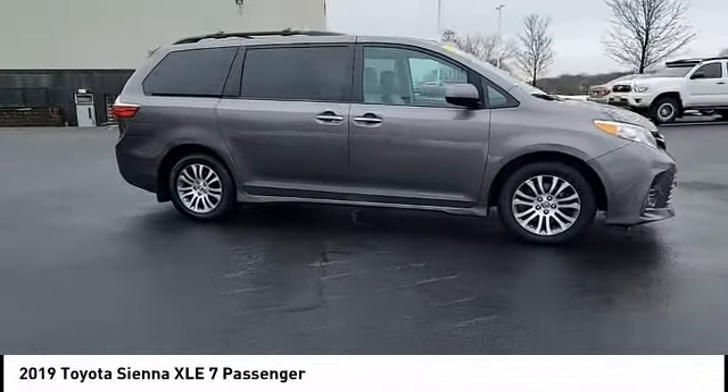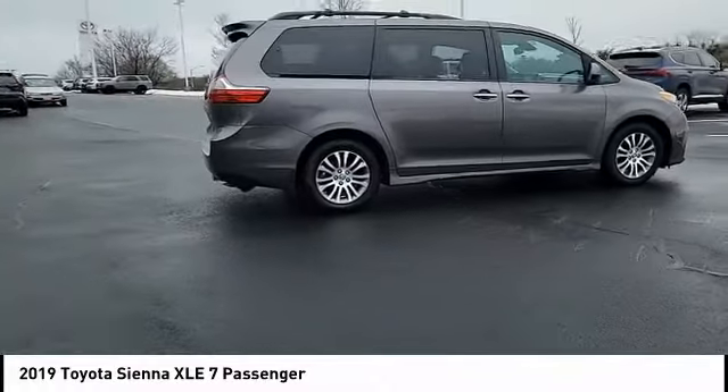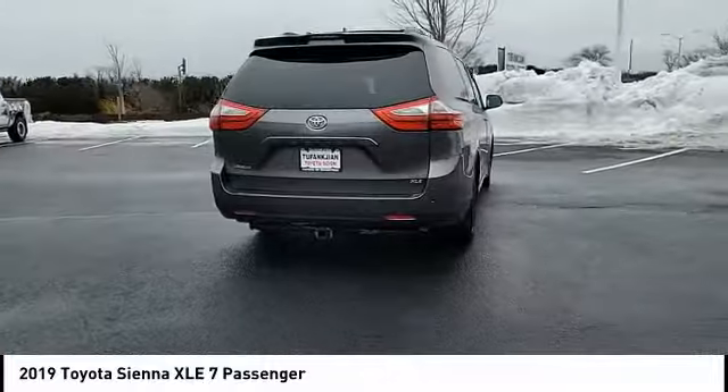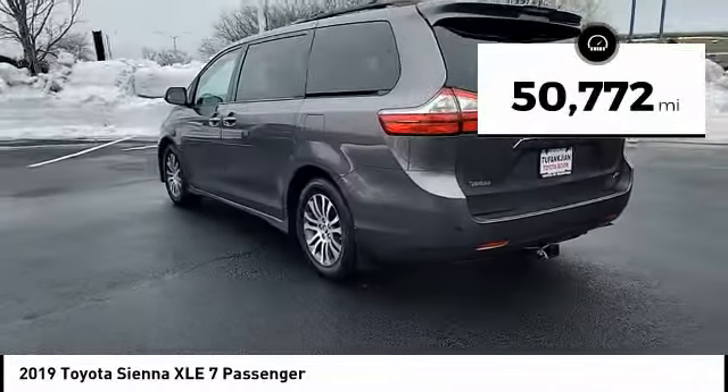Add a refined and fuel-efficient V6 engine, a smooth ride, and upscale interior accommodations to the mix, and it's easy to see that Sienna is built with the whole family in mind. This vehicle has less than 55,000 miles.